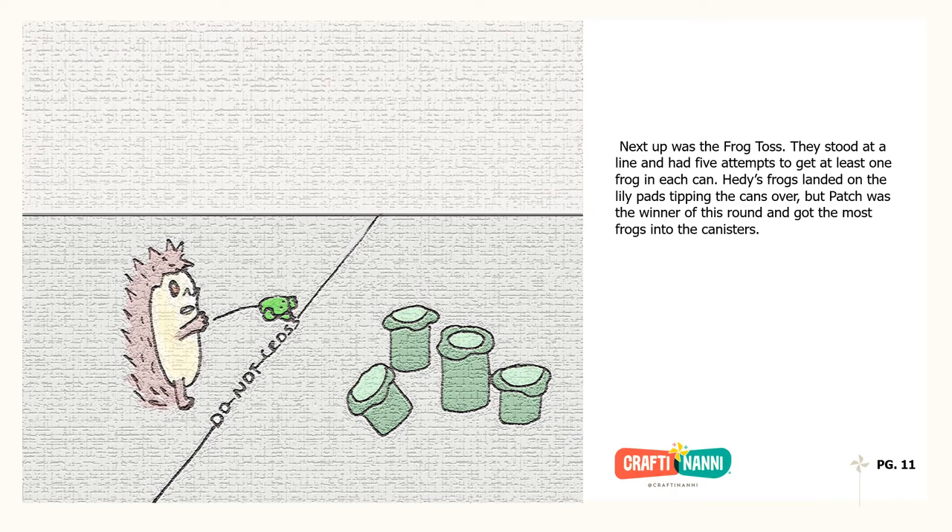Next up was the frog toss. They stood at a line and had five attempts to get at least one frog in each can. Hedgie's frogs landed on the lily pads, tipping the cans over, but Patch was the winner of this round and got the most frogs into the canisters.